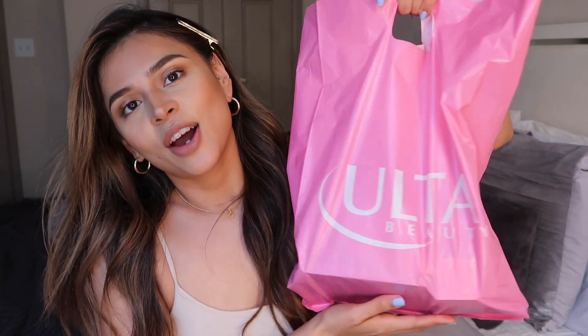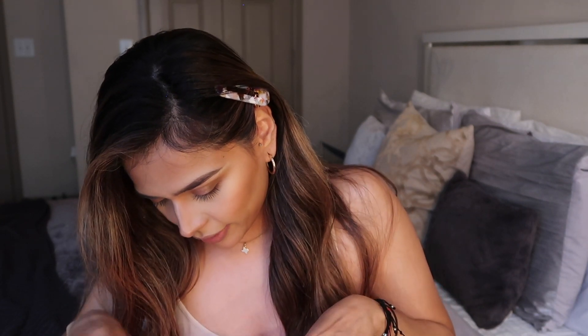Hey guys, welcome back to my channel! Today I'll be sharing the damage — I didn't go too crazy, but I did get my hands on a few things I had been wanting to try. I decided to browse and get some stuff I really need. I got a little bit of everything: new stuff, new brands, just a few things, nothing major.